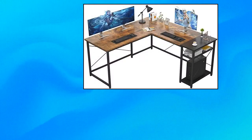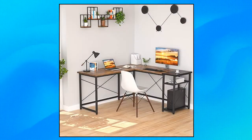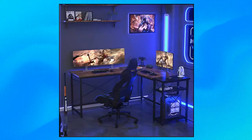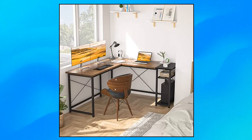EcoPerseo L-Shaped Desk — Large L-Shaped Gaming Desk with Storage Shelves. EcoPerseo L-Shaped Desk features a vintage design with double color: rustic brown and black. Your space will become more good-looking with this industrial corner desk. If you want a modern, sturdy desk, this desk with a modern desktop look and super stable, well-designed frame is the one that you want.